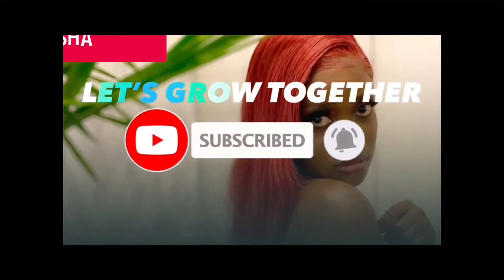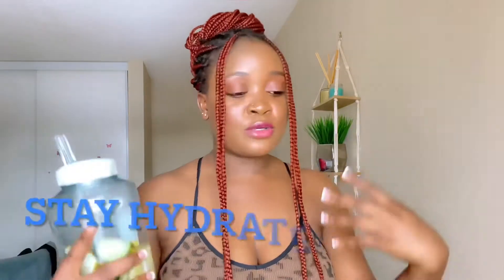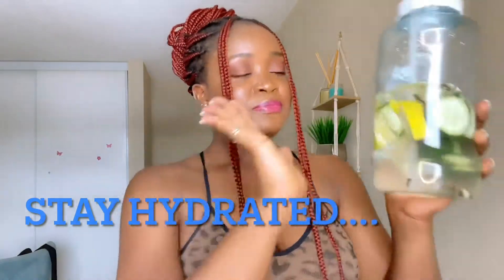As you can see, I have a water bottle with me. The first thing to keep yourself clean and hydrated is to flush all those toxins out of your body by drinking a lot of water. You are what you eat, and everything that goes into your body will come out.